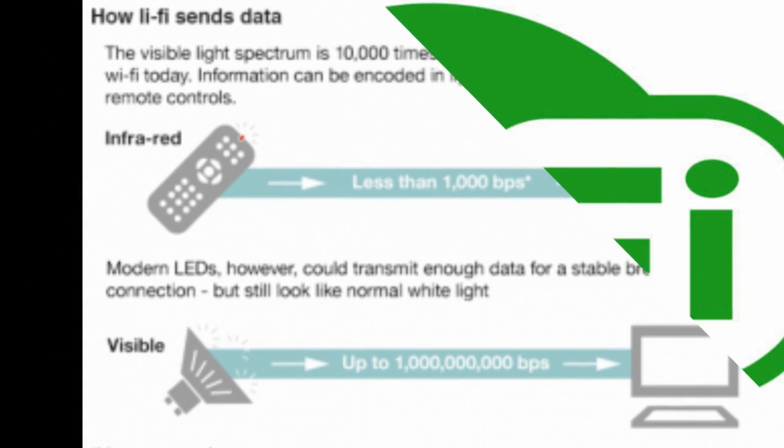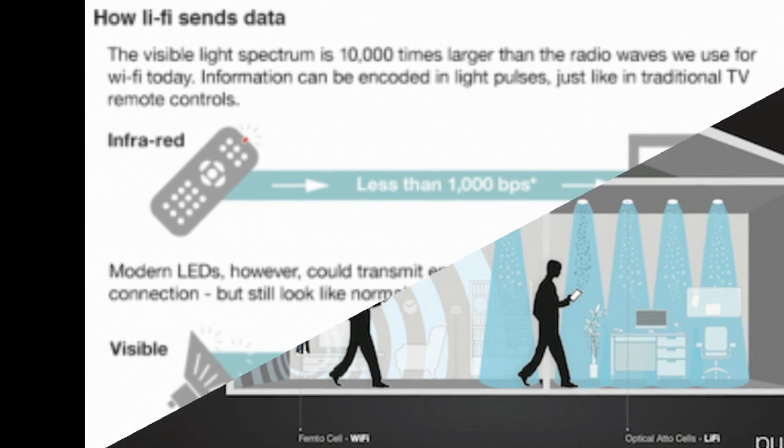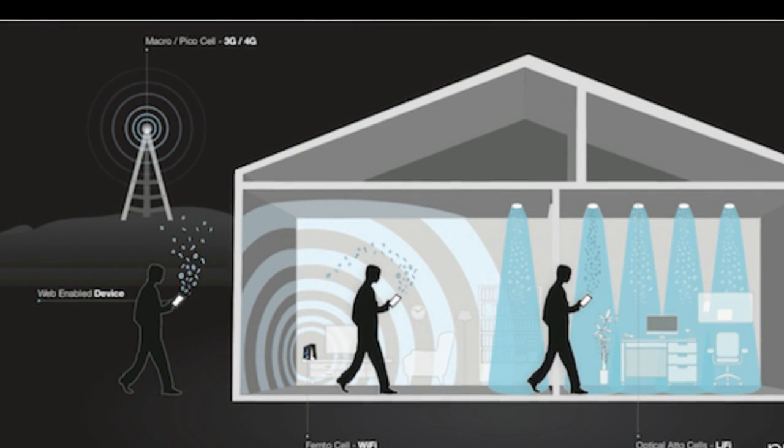However, despite the lightning fast speeds, it does have a few drawbacks. Unlike Wi-Fi, it cannot travel through walls, so you need a clear line of vision from the light source to your machine. Similarly, it doesn't really work outside, due to interference from the sun.